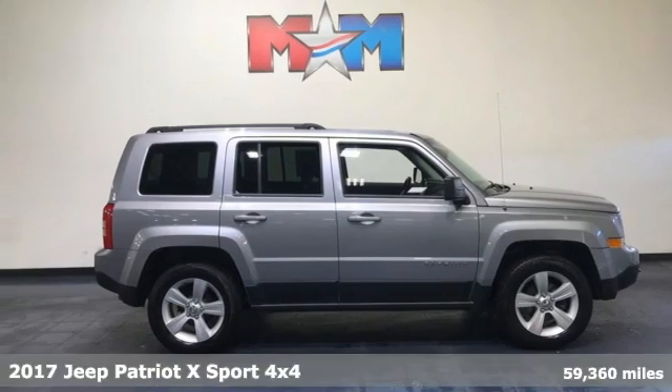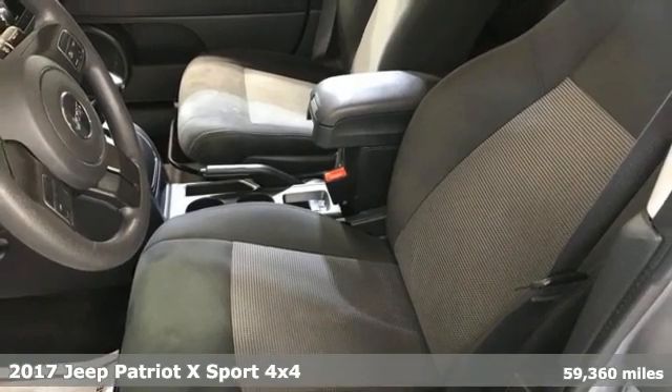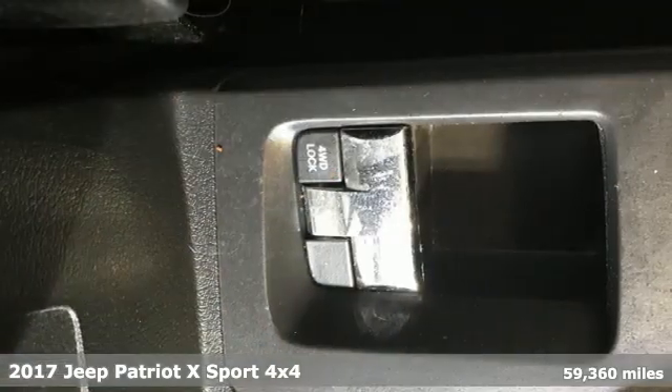It's a 2017 Jeep Patriot X. Everywhere you want to go, anything you want to do, Jeep takes you there. Plus it offers an exciting list of features.